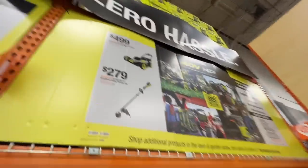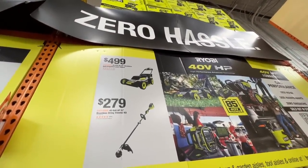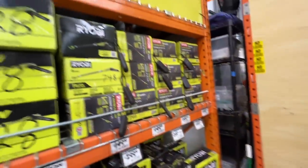And $499 for their 40 volt HP 20 inch brushless self-propelled lawn mower, or $279 for their 40 volt 15 inch brushless string trimmer. Check out your Ryobi deals.